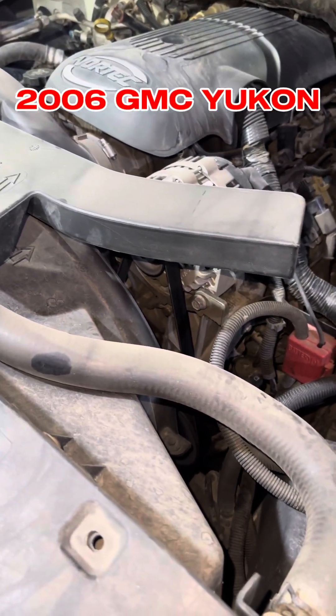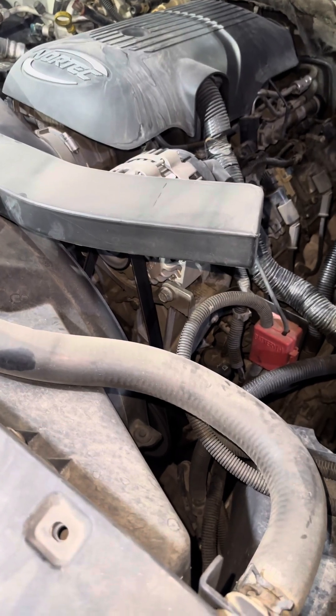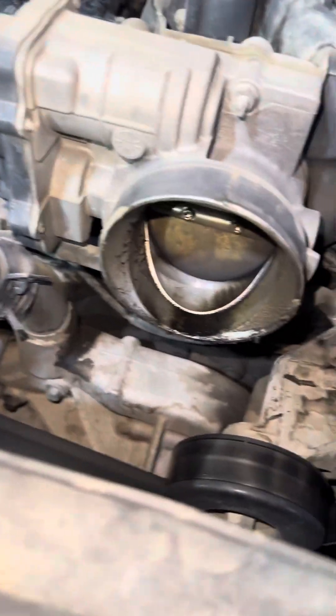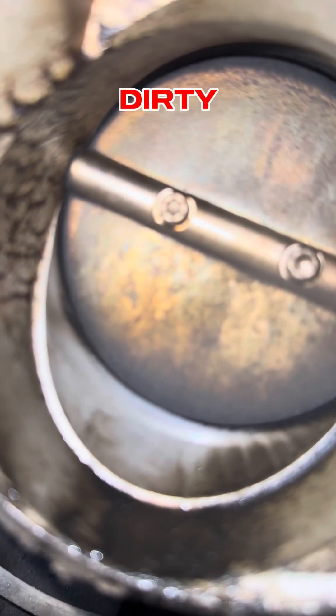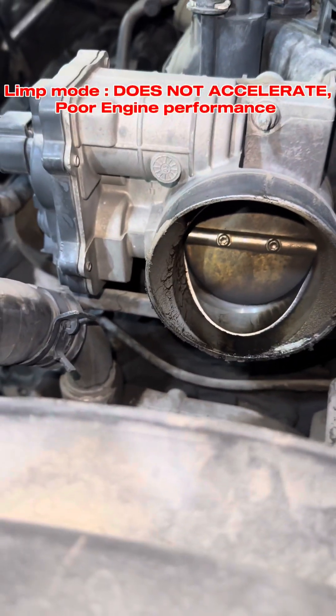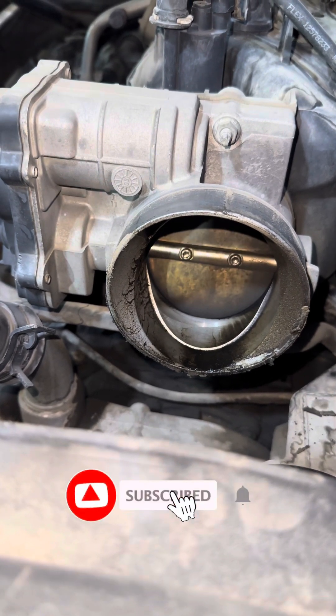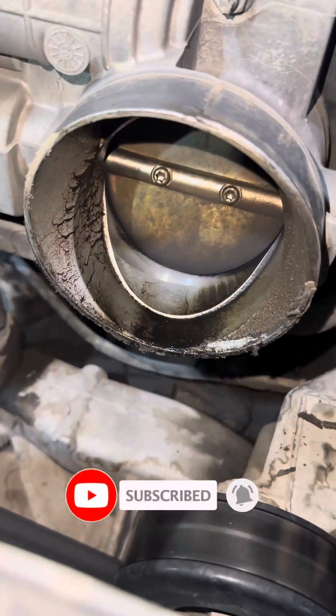This is a 2006 GMC Yukon — the throttle body is a mess here. The problem we have with this vehicle is that it goes to limp mode, reduced engine power, and in some cases the RPM gets stuck without reduced engine power.